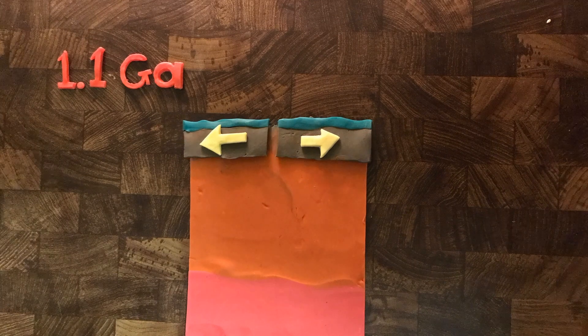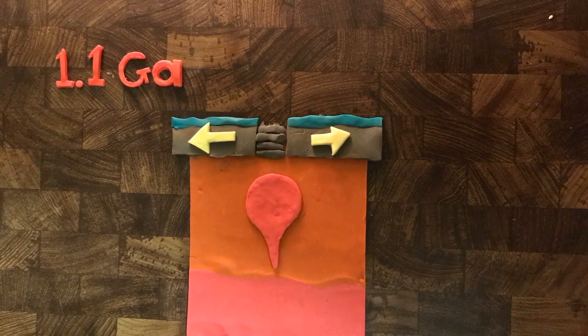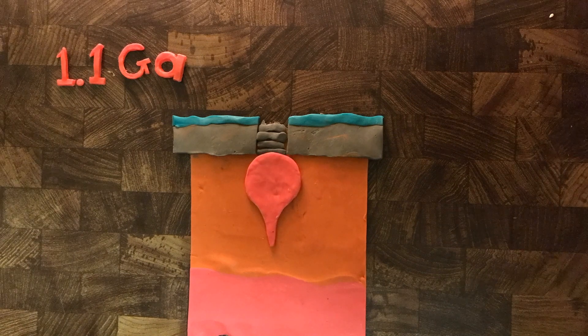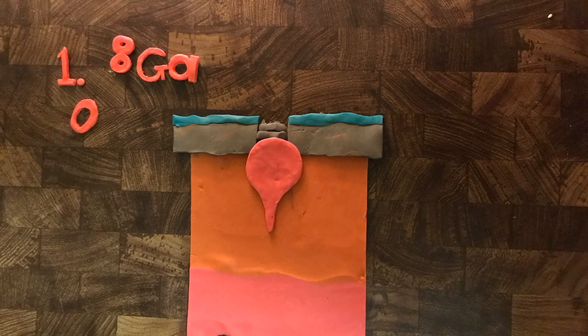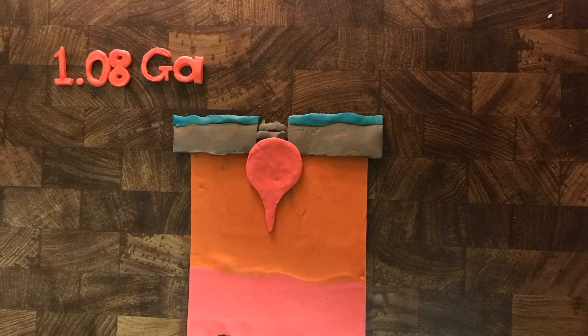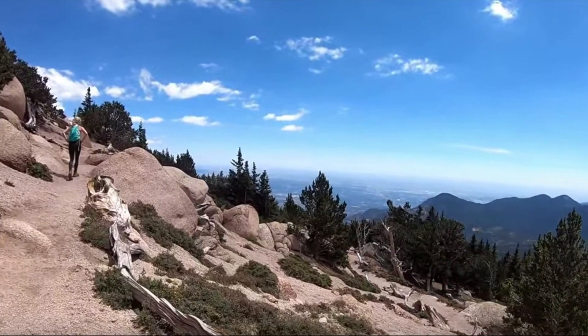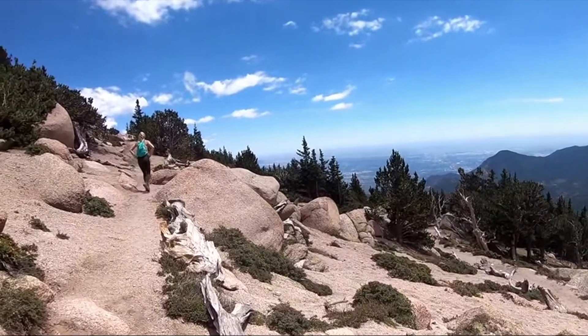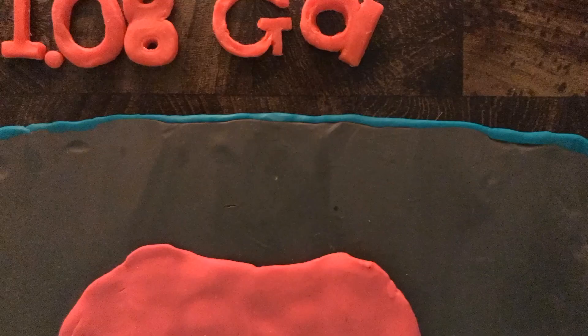When you remove the overlying crust, it releases pressure and plumes of magma tend to rise up like hot air balloons, and then they get stuck. So you've got this large plume of magma just sitting in the crust — it's called the Pikes Peak Batholith. If you hike up to Pikes Peak, the rock you're hiking on is basically this magma chamber that has cooled over time.